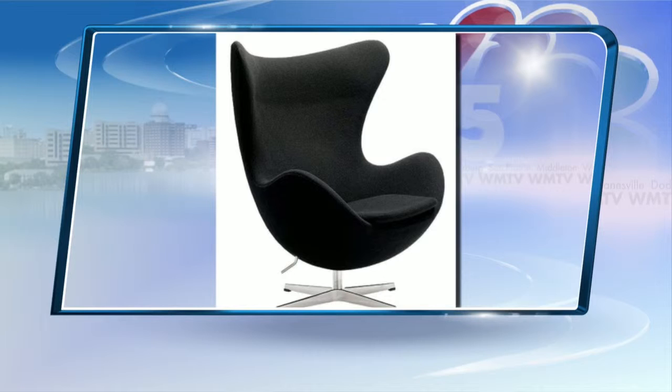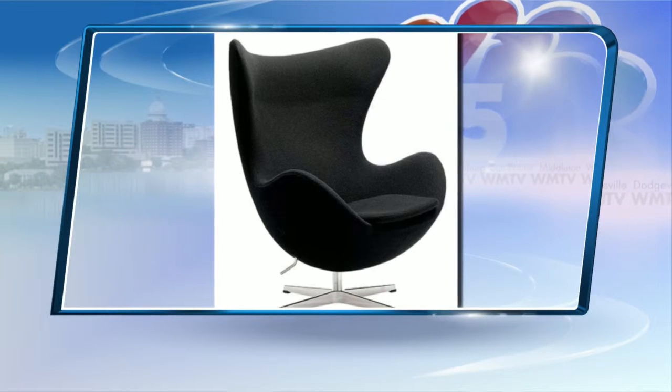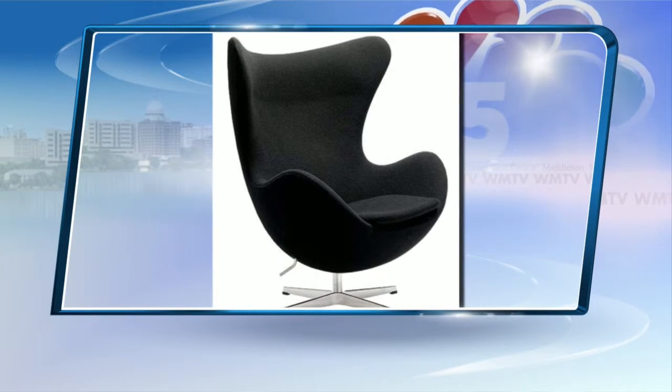Number four: add a swivel chair. Wow, Ashley, you are really digging. You are really digging, girl.